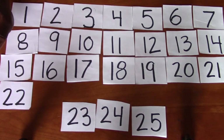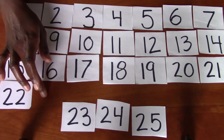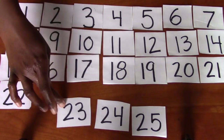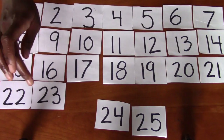What comes after 22? 20, 21, 22. Do you see the number that comes next? It's 23. Where's 23? Excellent. Right there. 20, 21, 22, 23.